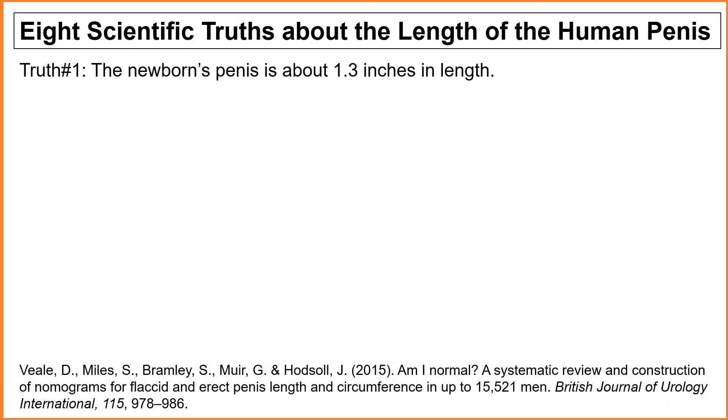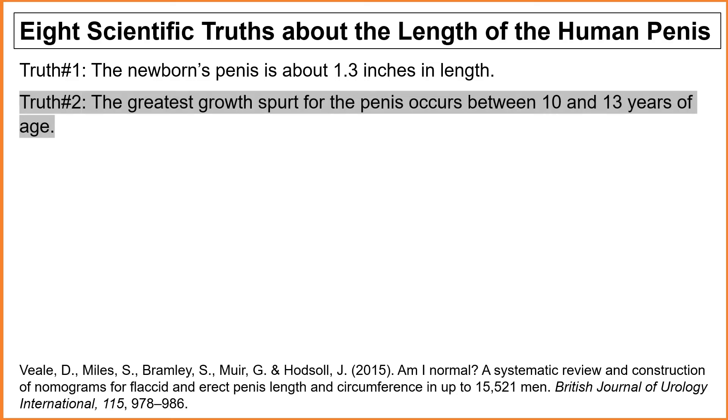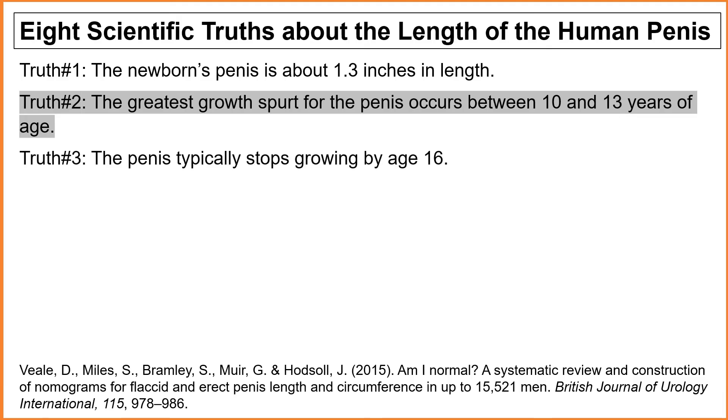Before getting further into discussions about the penis, pleasure, and orgasms, I want to stop and talk about the length of the penis. Because our society shares more myths than scientific truths about the length of the penis, I want to share exactly what these truths are. Truth number one: the newborn's penis is about 1.3 inches in length. Truth number two: the greatest growth spurt for the penis occurs between 10 and 13 years of age. Truth number three: the penis typically stops growing by age 16.